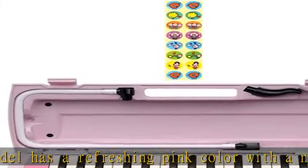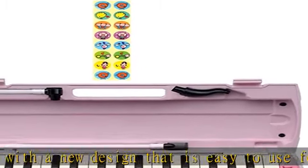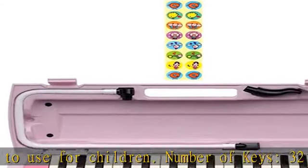Adopts hollow double blow molding which is durable and protects your instrument. You can also place your music when the case is open. See more product details in the description to get this product today at the best price.